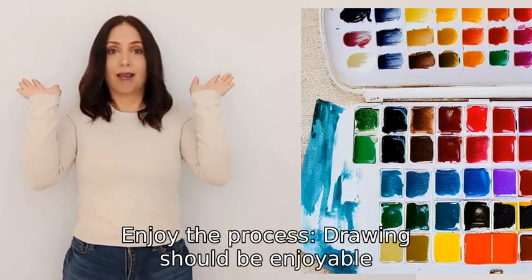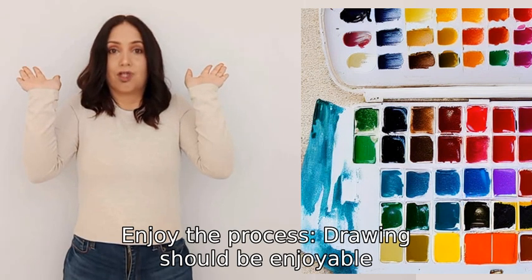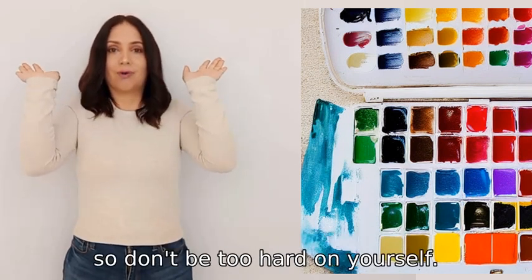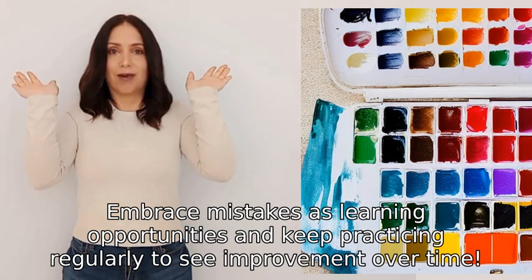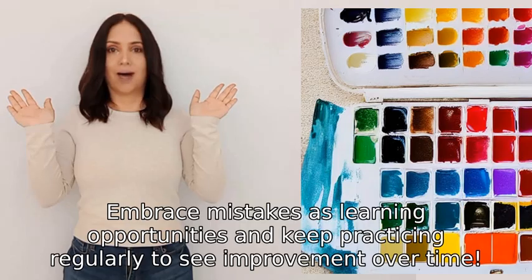Five: enjoy the process. Drawing should be enjoyable, so don't be too hard on yourself. Embrace mistakes as learning opportunities and keep practicing regularly to see improvement over time.